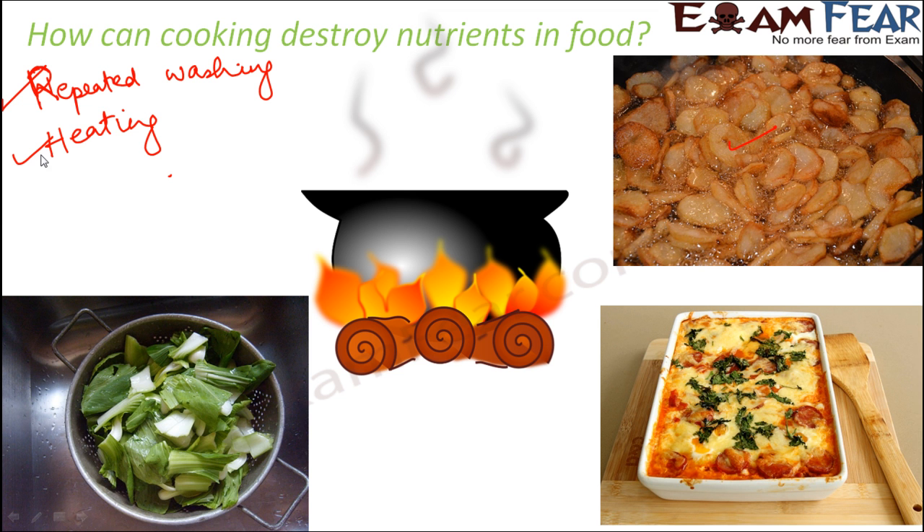The fourth factor is adding too much water while cooking. Whenever you boil something or prepare a curry, you add a sufficient amount of water to it. But adding too much water to any vegetable or fruit also destroys the nutrients that might be present in the food.